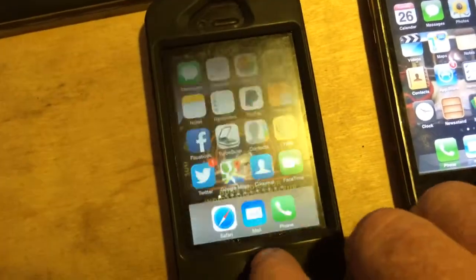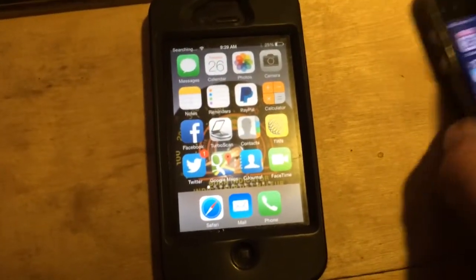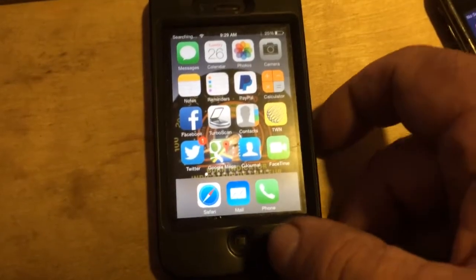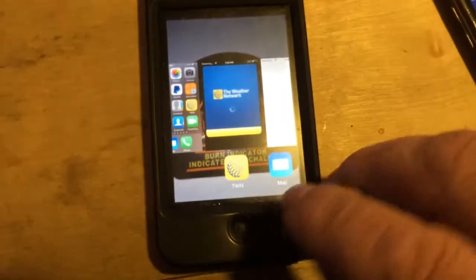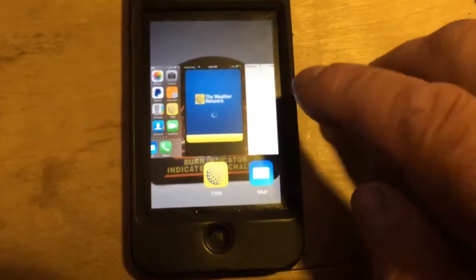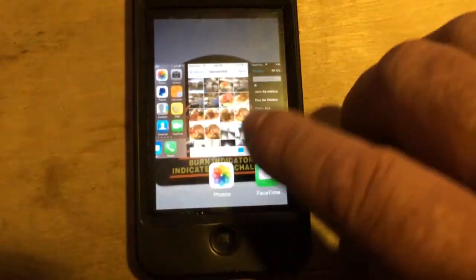Here's a different approach. This is the 4S, and it's got iOS 7 on it. Again you do the same thing — double click that — and then you can see your open apps are here, and you just slide them off.